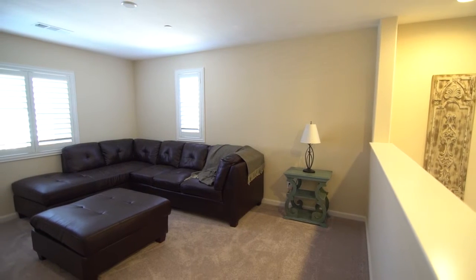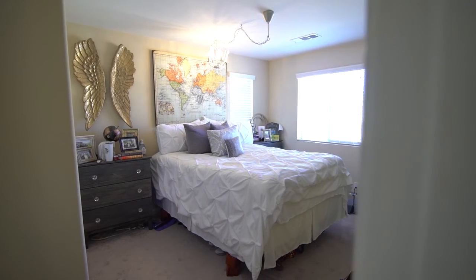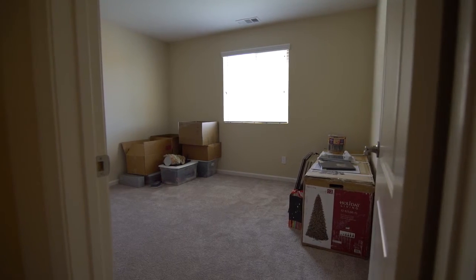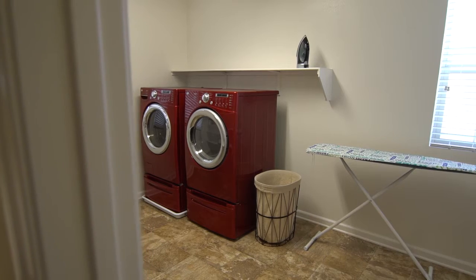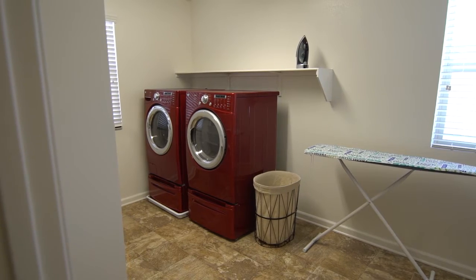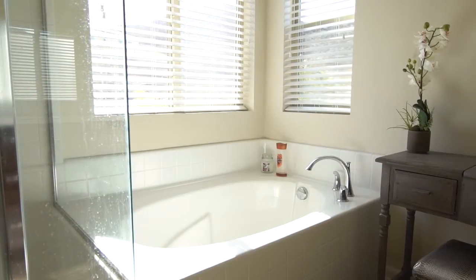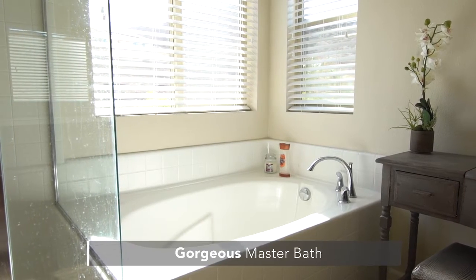The loft is a great place to tuck away the playroom or gather with your family. Bedrooms two and three share a full bath. The upstairs laundry area is a great size with plenty of space for preparing and storing your laundry, and the large master bedroom features plantation shutters, his and hers walk-in closets, and a gorgeous master bath.